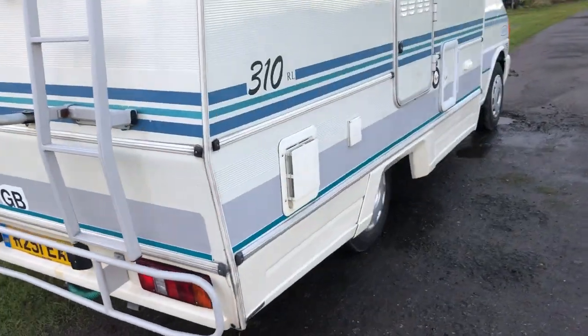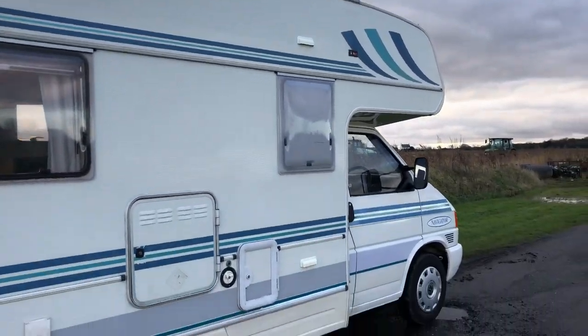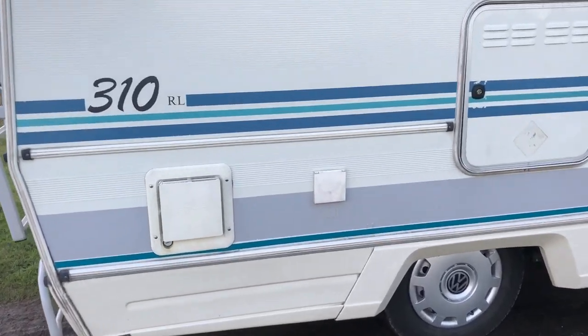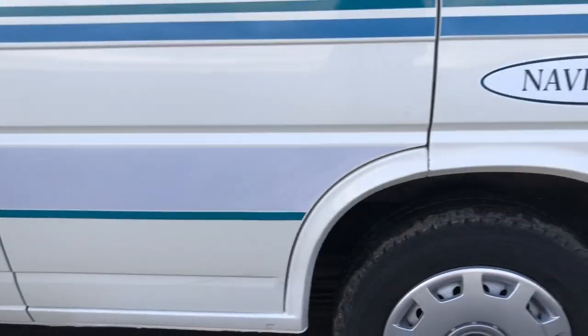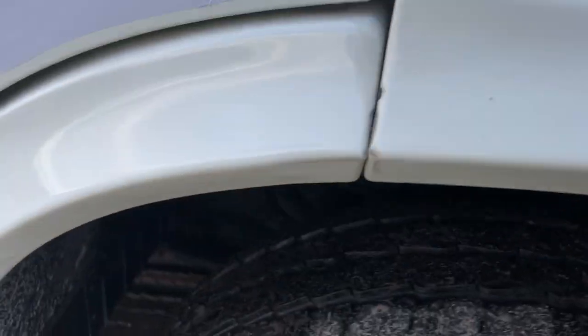I'll be happy to deliver this anywhere in the country. You won't need to pay until you've seen it, test drove it, inspected it, made sure everything works. If for any reason you're not happy, I'll drive it back. No rust, all solid, no filler. Same under the doors — all solid paint.